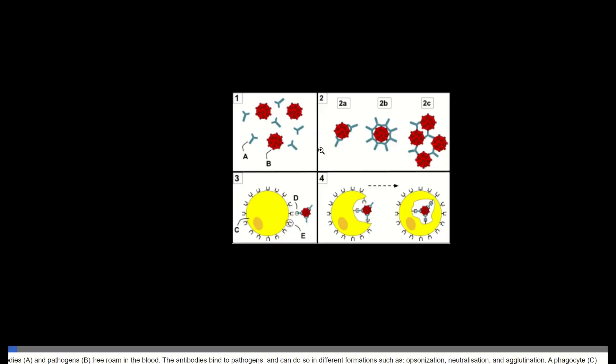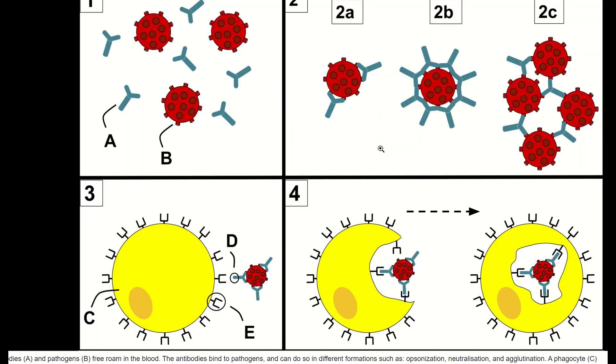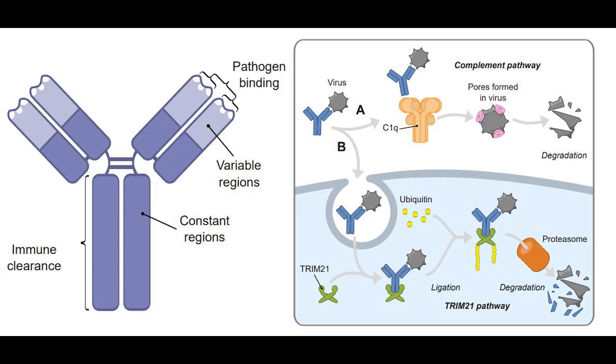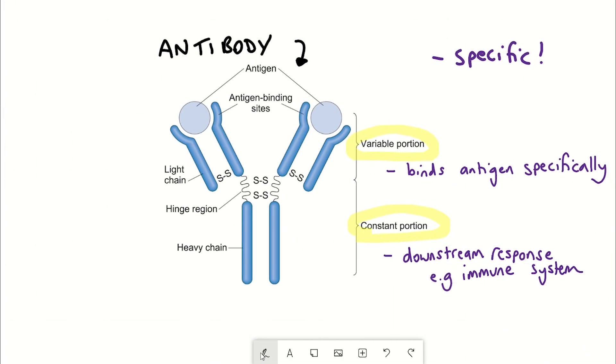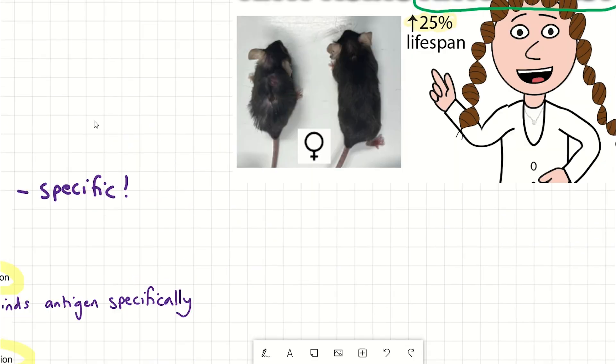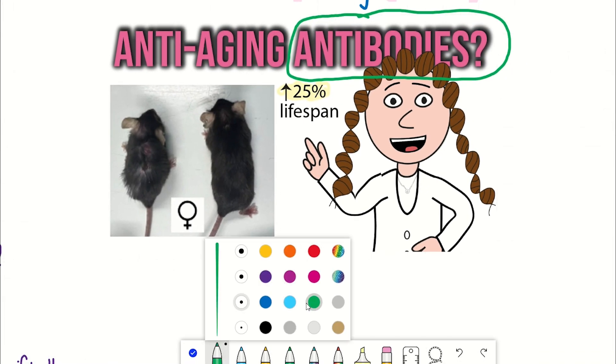What happens downstream of an antibody? There are various different effects that could happen, one of which could be the recruitment and stimulation of the immune system, which recognises the constant portion. For example, if a pathogen invades, we have antibodies that recognise the pathogen to trigger its clearance by the immune system. Essentially, these antibodies are recognising anything that looks foreign. Something that could be considered foreign is the accumulation of protein damage with age — damage that the body should want to get rid of. So you could, in theory, use an antibody to deplete it.